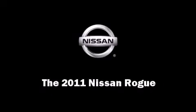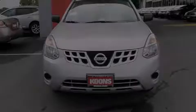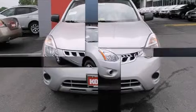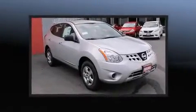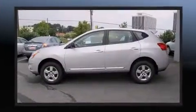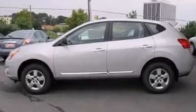Discerning drivers will appreciate the 2011 Nissan Rogue. Under the hood, you'll find a four-cylinder engine with more than 170 horsepower, providing a smooth and predictable driving experience. All-wheel drive maintains traction at all four corners.